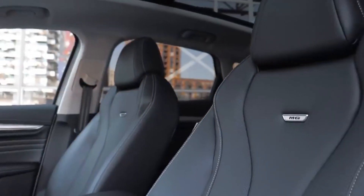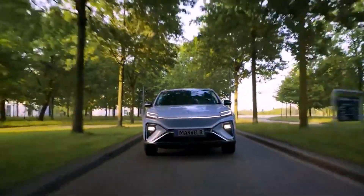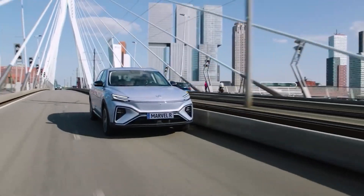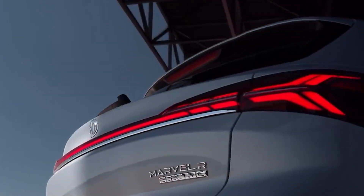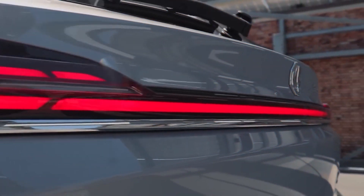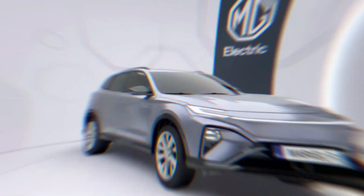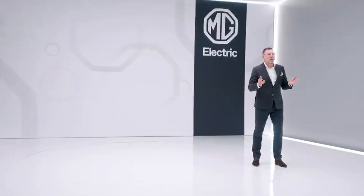The MG4 is an SUV-style aggressive hatchback that could easily compete in Europe with the VW ID.3 and Nissan Leaf. According to SAIC, it is the first truly global car from the MG brand, and the design appeals to both Chinese and global customers. The MG4 has a shark-like nose section, pedal-shaped three-eyed headlamps, a muscular bumper with vertical side air intakes, a split lower air intake, and a lip spoiler up front.